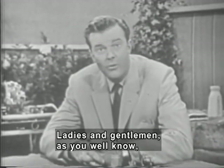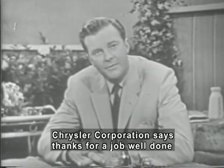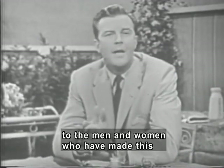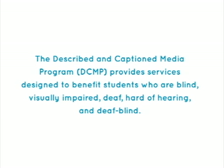Now, ladies and gentlemen, as you well know, next Monday is Labor Day. In recognition of this occasion, Chrysler Corporation says: thanks for a job well done to all the men and women who have made this a banner year for the cars of the forward look from Chrysler Corporation.